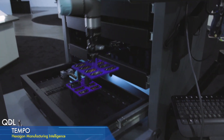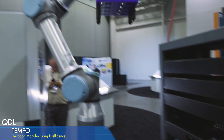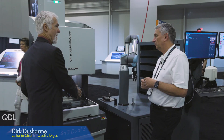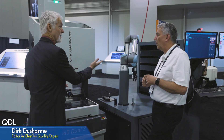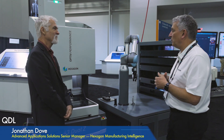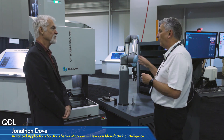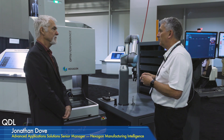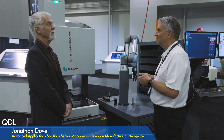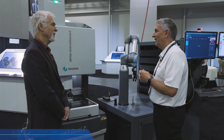Now, you're using this robot on a Hexagon Optiv — does the CMM have to be a Hexagon product? Does it have to be a CMM at all, or could this be used with a milling machine? At the moment we're offering it only on Hexagon measuring equipment, but it is fundamentally capable of doing other jobs. In fact, in our factory we have it making our air bearings — so it's actually earning its living making air bearings.